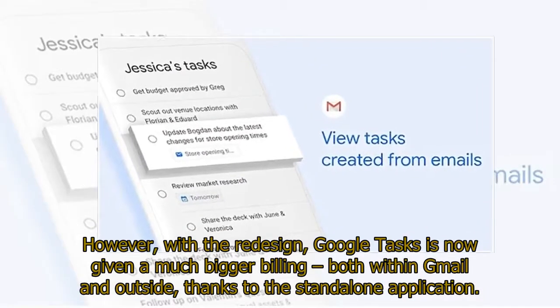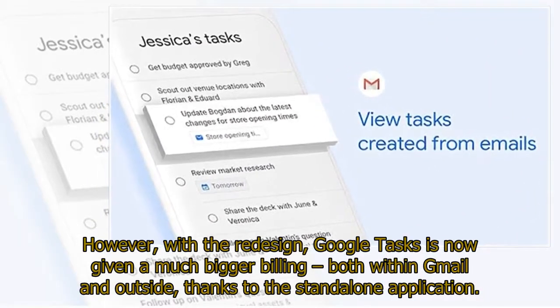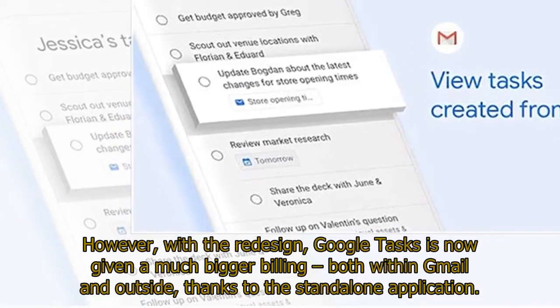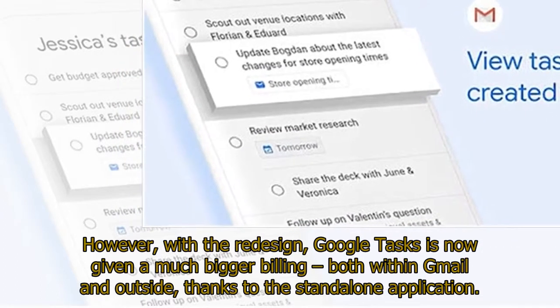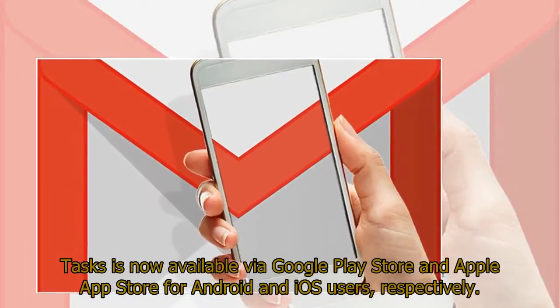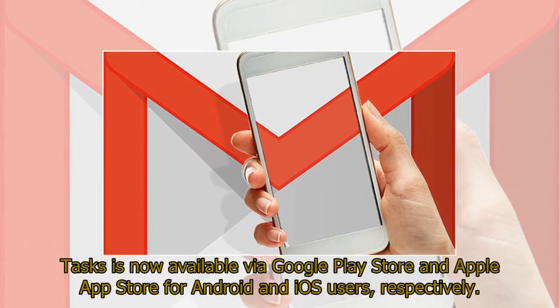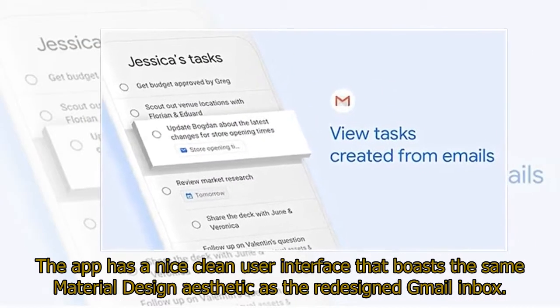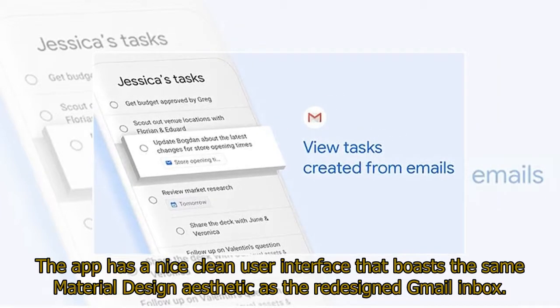With the redesign, Google Tasks is now given a much bigger billing both within Gmail and outside, thanks to the standalone application. Tasks is now available via the Google Play Store and Apple App Store for Android and iOS users respectively. The app has a nice clean user interface that boasts the same material design aesthetic as the redesigned Gmail inbox.